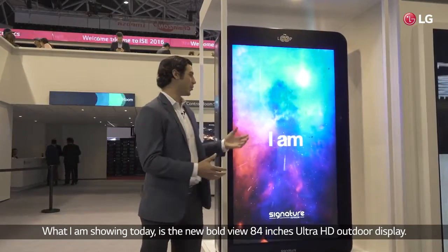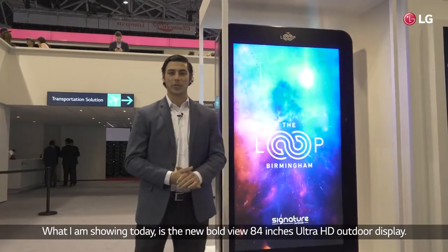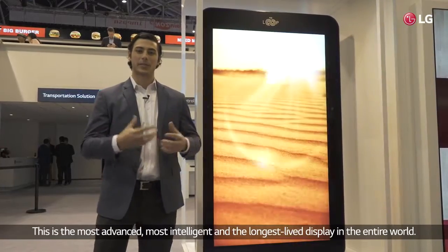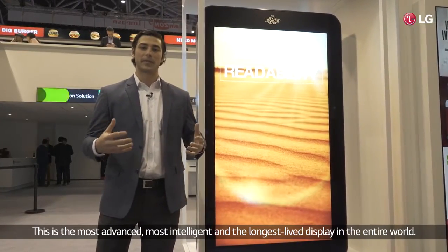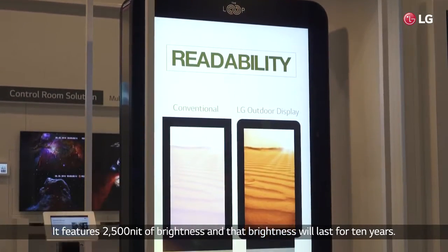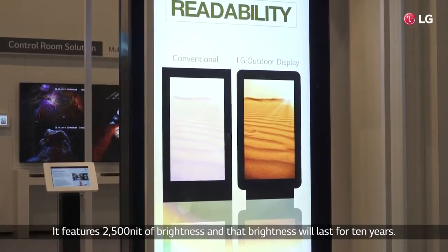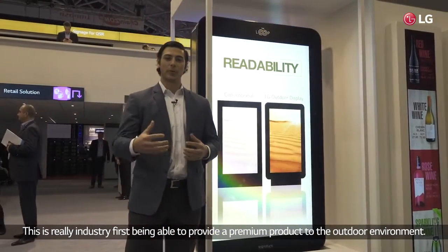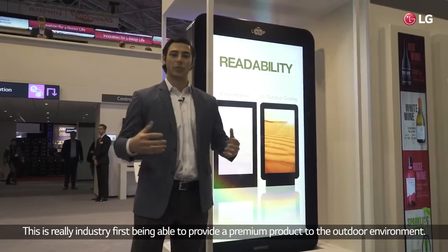What I'm showing today is the new BoldView 84-inch Ultra HD outdoor display. This is the most advanced, most intelligent, and longest lived display in the entire world. It features 2,500 nits of brightness and that brightness will last for 10 years.